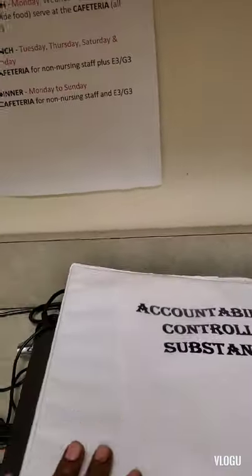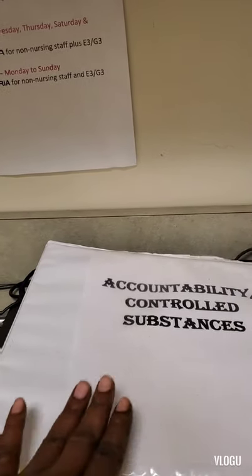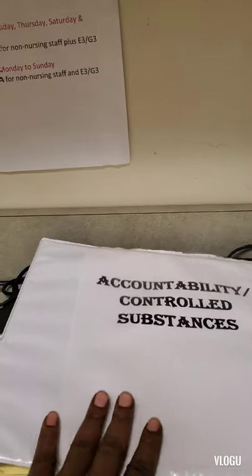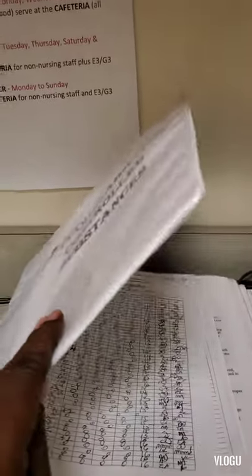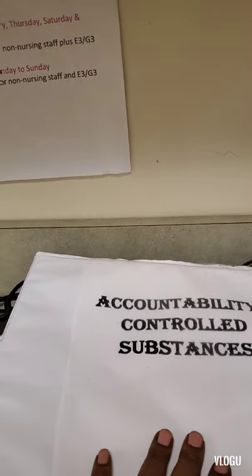When we arrive to the unit for our shift, we have to use this book to sign in, and we have to count narcotics and record those values in this book. As well as when we dispense narcotics to the patients, we have to make sure we sign those narcotics out and keep a tally of the leftover controlled substances in this book.